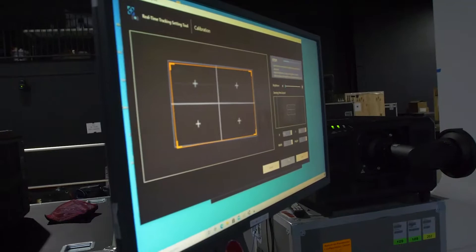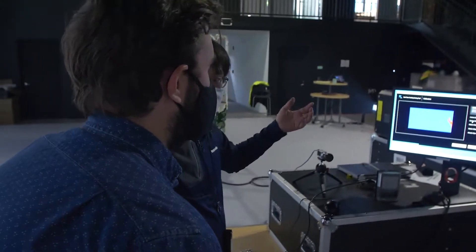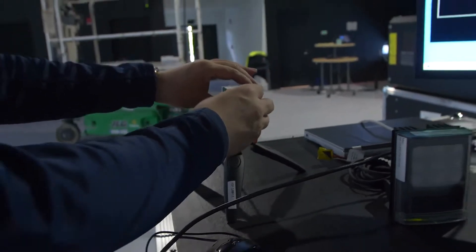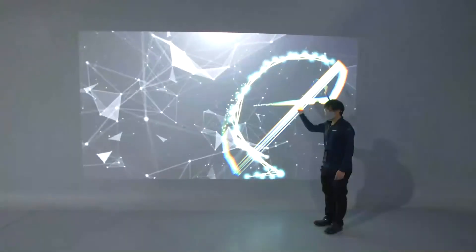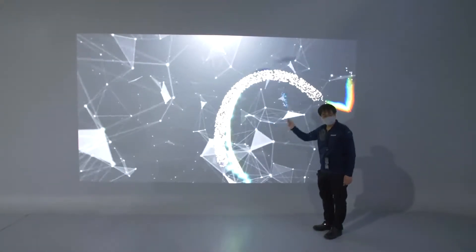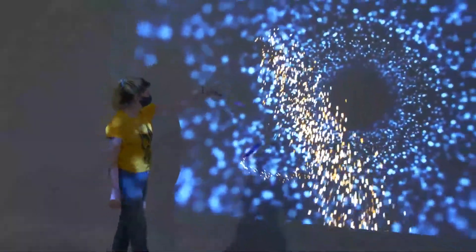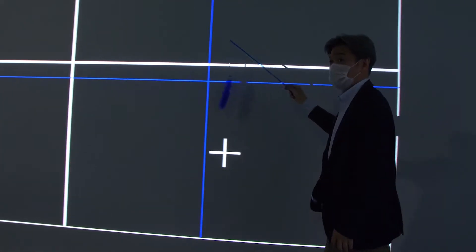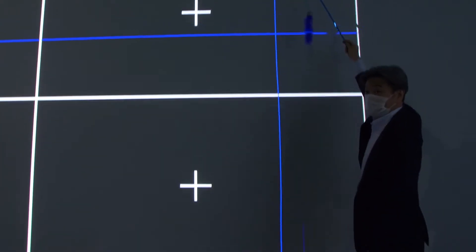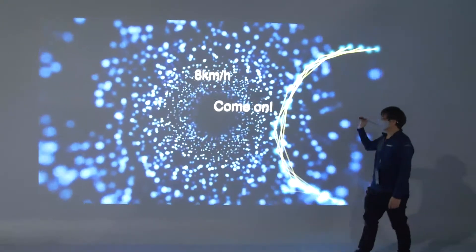What we saw here today with the high-speed mapping and tracking technology is a truly next step in the ability to track objects in a projection environment, or a display environment for that matter. The speed at which it operates — because it is high speed of course — makes the experience that much smoother, that much more realistic, and therefore that much more believable.